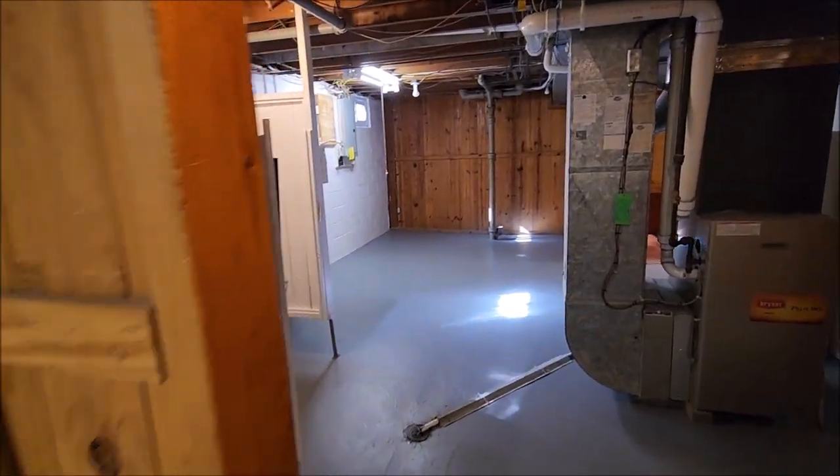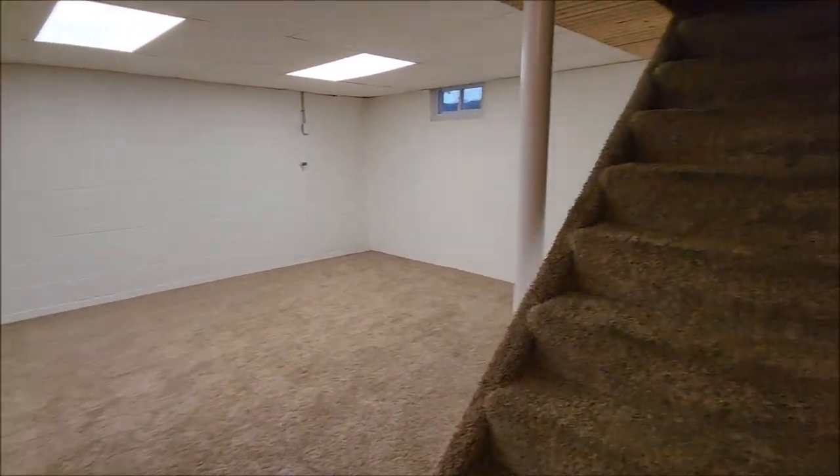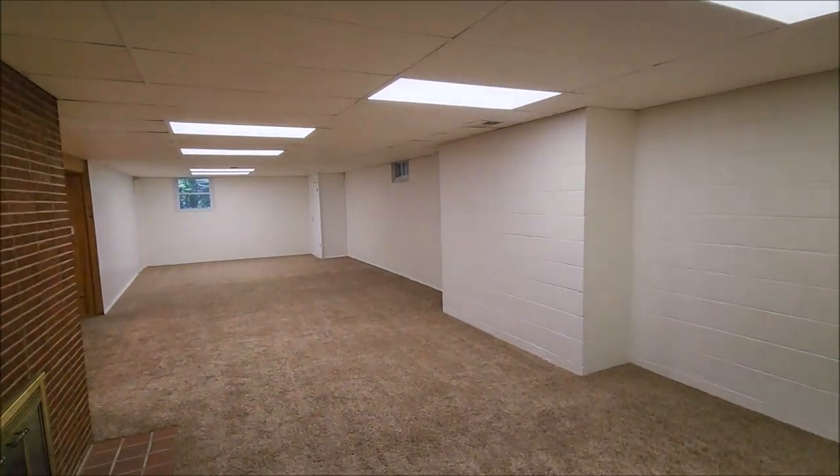So again, tons more square footage to work with here. Thank you for taking this tour with me. Schedule your showing today as this property will not last. Have a great day.